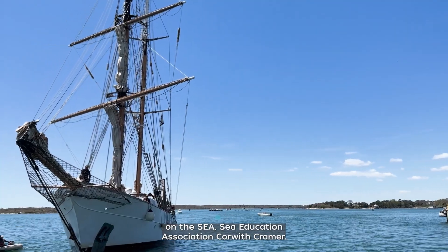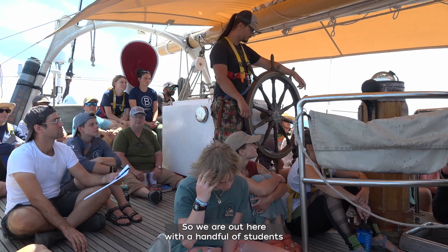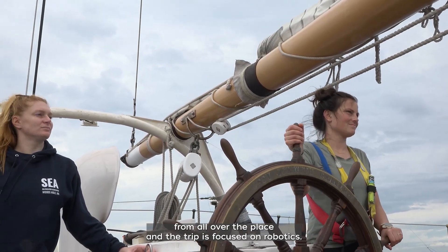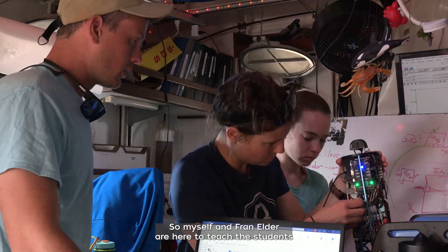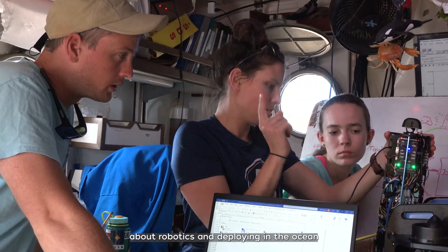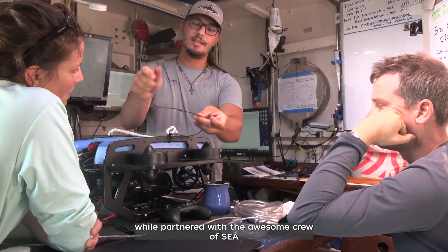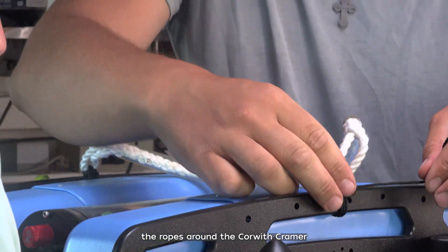My name is Molly Curran and I'm here on behalf of Woods Hole Oceanographic Institution on the SEA Education Association Core with Kramer. We are out here with a handful of students from all over the place and the trip is focused on robotics. Myself and Fran Elder are here to teach the students about robotics and deploying in the ocean, while partnered with the awesome crew of SEA, who are showing us the ropes around the Cora with Kramer.